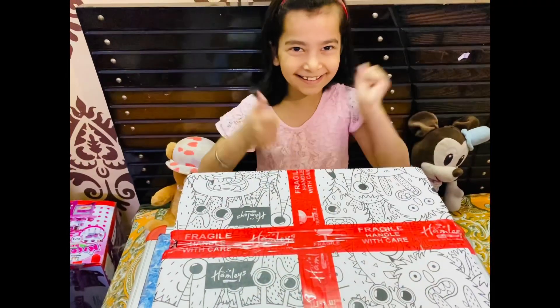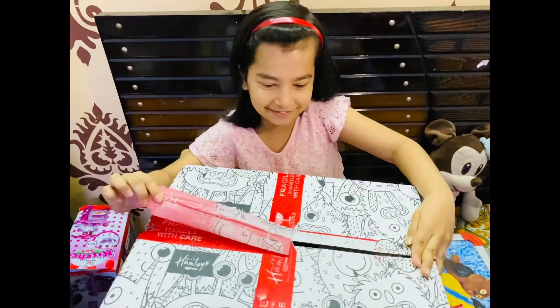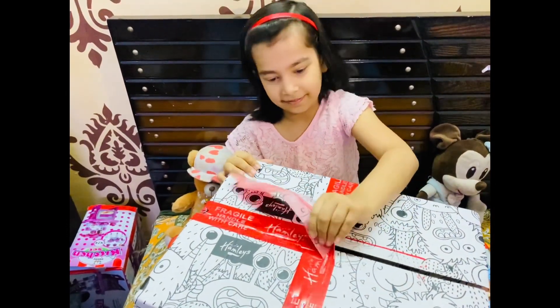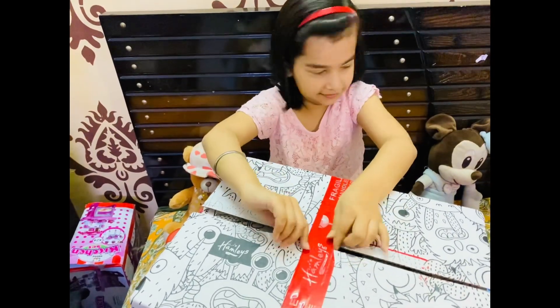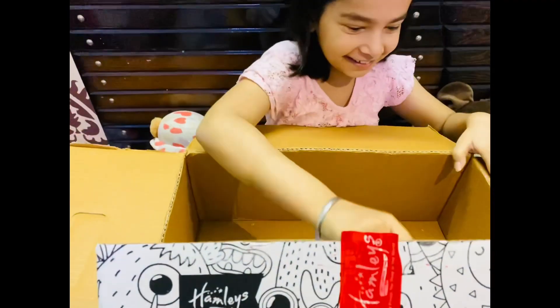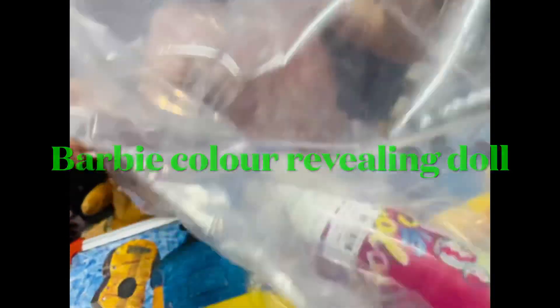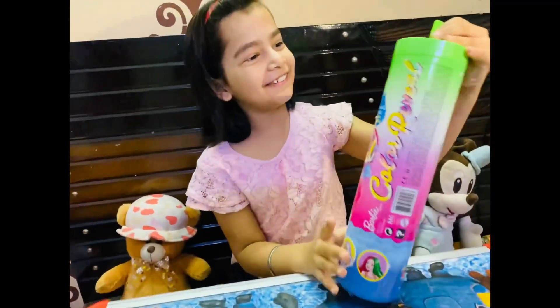I am so excited to go in this! Wow, I am so excited to see it. This is Barbie color changing to red - I am so excited!